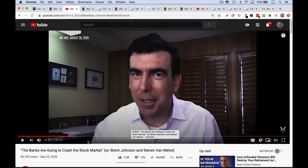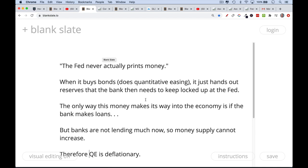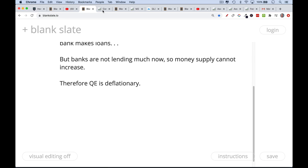Their basic argument is that the Fed never actually prints money. When it buys government bonds — when it does quantitative easing — it's just handing out bank reserves which the bank must keep locked up at the Fed. The only way this money would ever enter the economy is if banks started making loans against it. But banks are not lending much now, we're in a deflationary scenario, so the money supply cannot increase. Therefore, quantitative easing is deflationary.